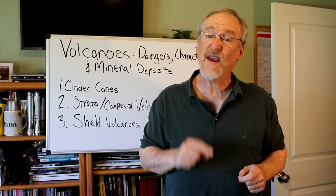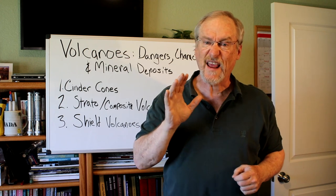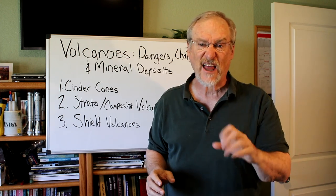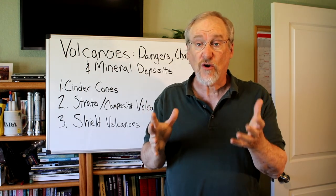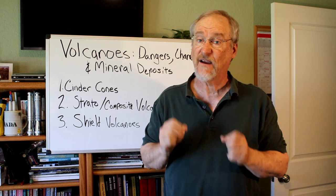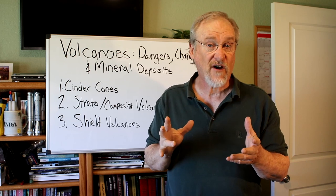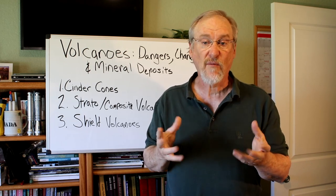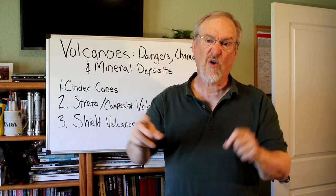Volcanoes are beautiful but they can be incredibly dangerous. They can cause massive destruction including lava flows, ash clouds, and pyroclastic flows. But they can also create gem and mineral deposits, so they're very interesting to the geologist. Did you know that there are different kinds of volcanoes, and some are far more dangerous than others? Some literally explode and